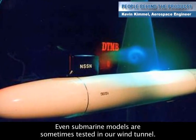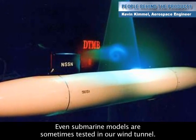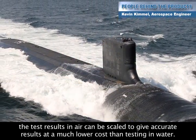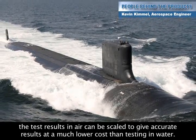Even submarine models are sometimes tested in our wind tunnel. Because air and water are both fluids, the test results in air can be scaled to give accurate results at a much lower cost than testing in water.